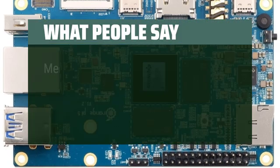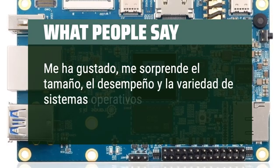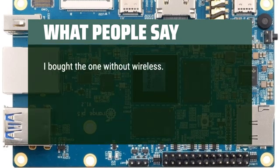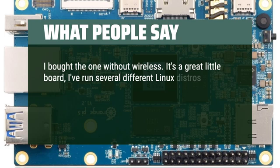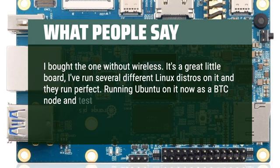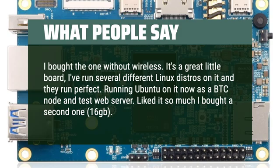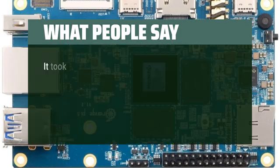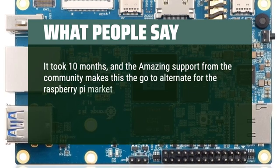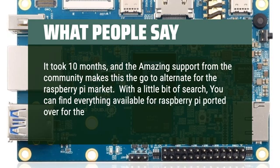What people say: I bought the one without wireless. It's a great little board — I've run several different Linux distros on it and they run perfect. Running Ubuntu on it now as a BTC node and test web server. Liked it so much I bought a second one, 16GB. The amazing support from the community makes this the go-to alternative for the Raspberry Pi market. With a little bit of searching, you can find everything available for Raspberry Pi ported over for the Orange Pi 5.